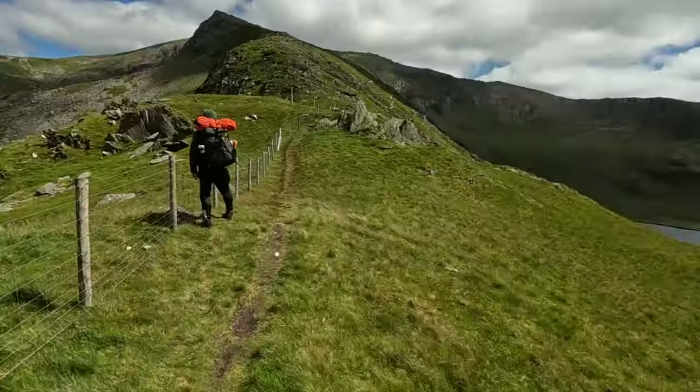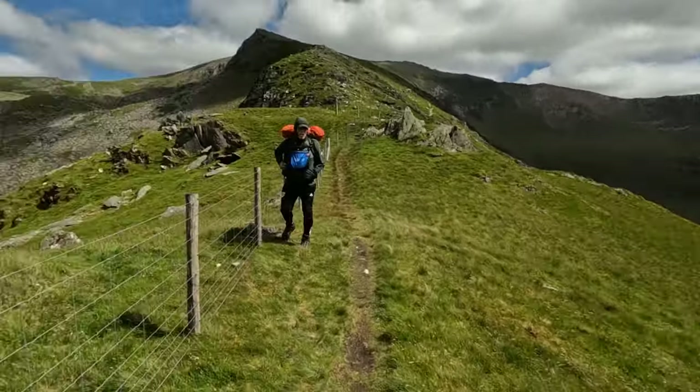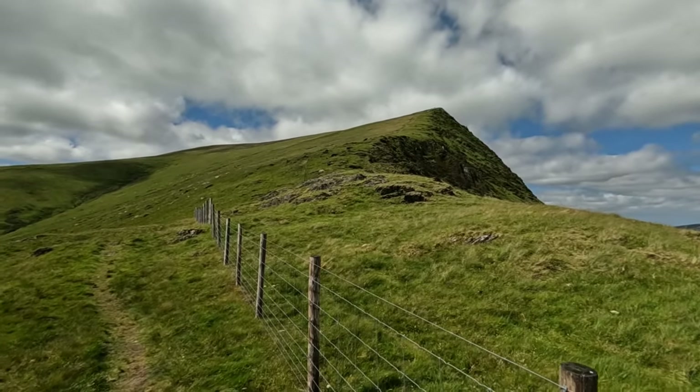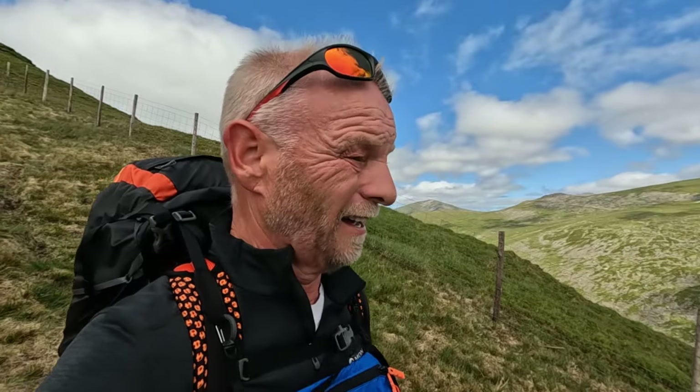Just got to the fence line and it is windy as hell. We're going up there - we'll see what it's like, that's all we can do. It's going to be 15-20 mile an hour winds, and if it's like this up there then we won't be camping in that. It's a bit too much really, but we'll see.